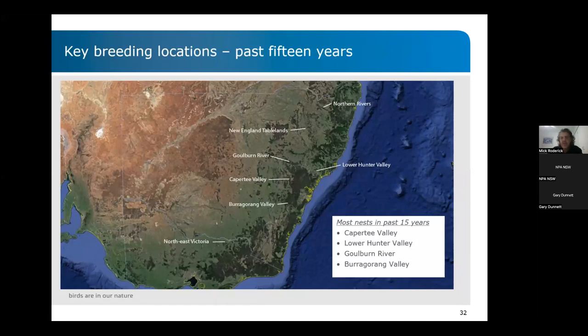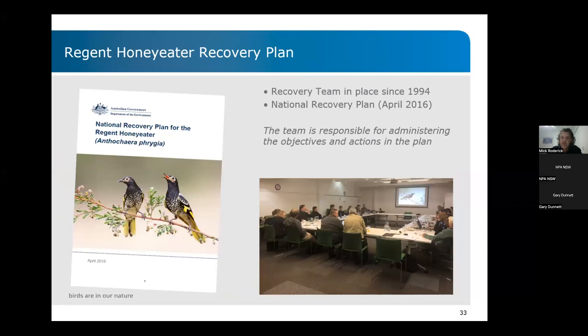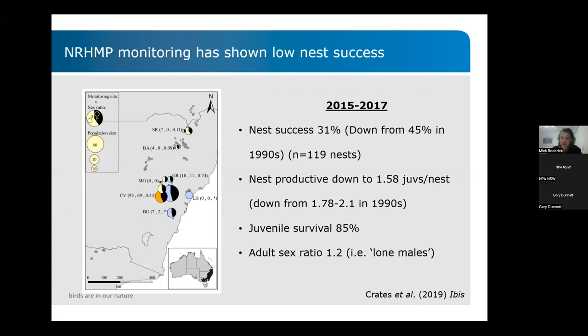The key breeding locations in the last 15 years have been from northeast Victoria up to the northern rivers in New South Wales. But in the last five to six years, it's really been those middle areas all around the edge of the Greater Blue Mountains — the upper and lower Hunter Valleys, the Capertee Valley and the Baragilong Valley. All of these sites are around the edge of the sandstone country, and that's really where it's at these days for Regent Honeyeaters. There's been a recovery team for Regents since 1994. The most recent recovery plan was in April 2016 and is being reviewed as we speak — there will be a new recovery plan for the Regent Honeyeater soon, outlining all the actions needed to steer the bird away from extinction.